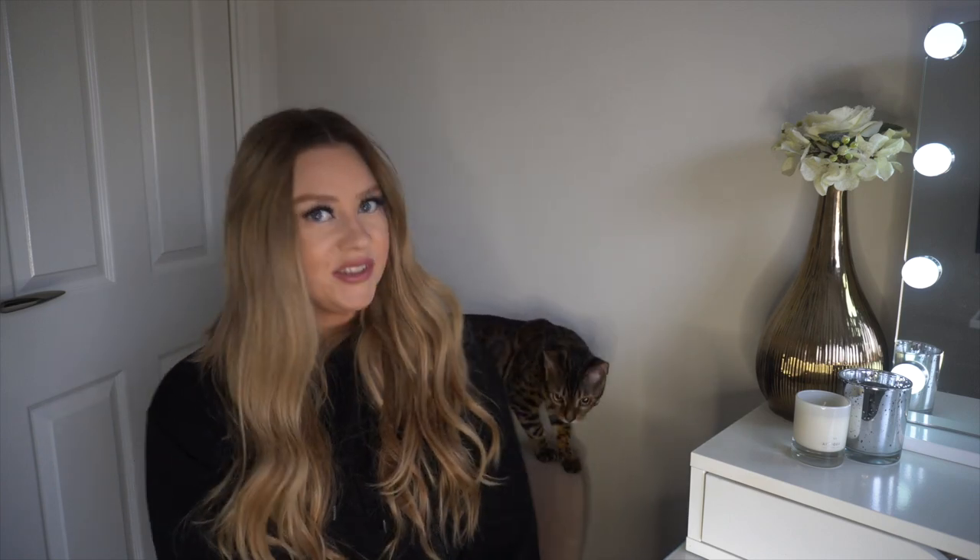If you want to continue watching this video, please do. Don't forget to give it a thumbs up and also get subscribed because I will be bringing content every week. I'm going to do a shop with me pretty soon — I may take you all to Primark. Let's get straight into the video.